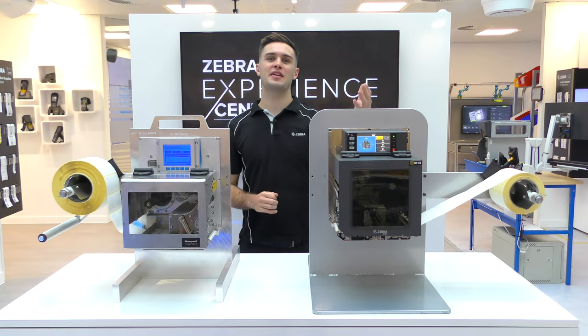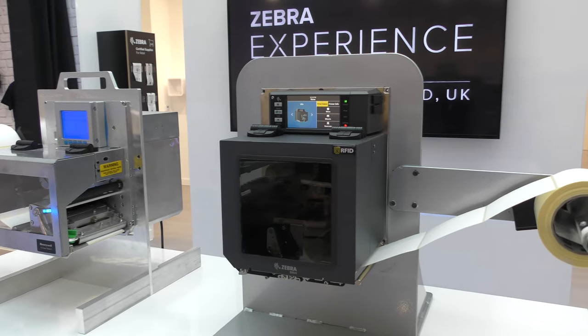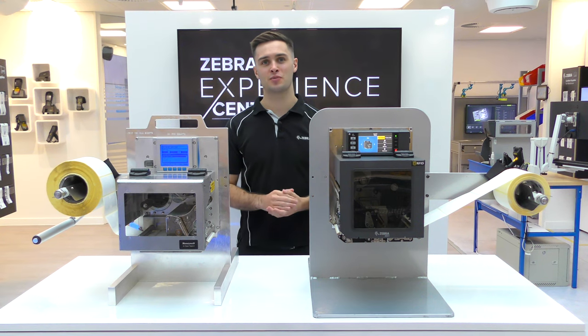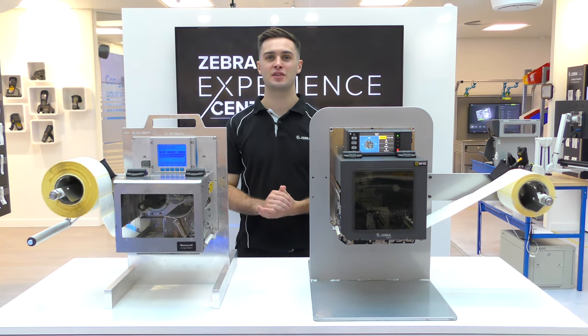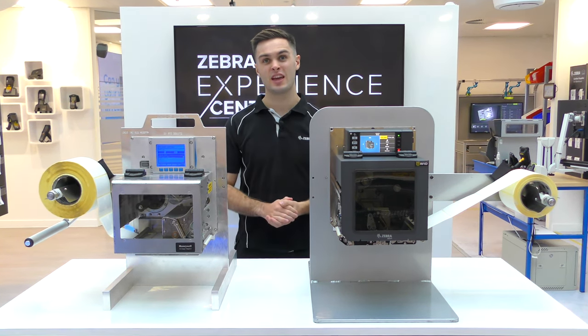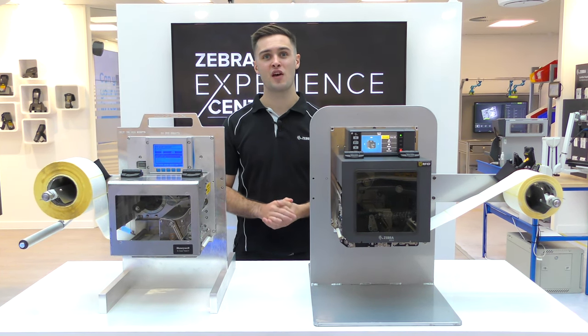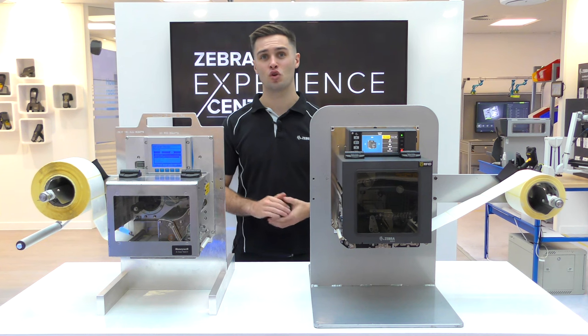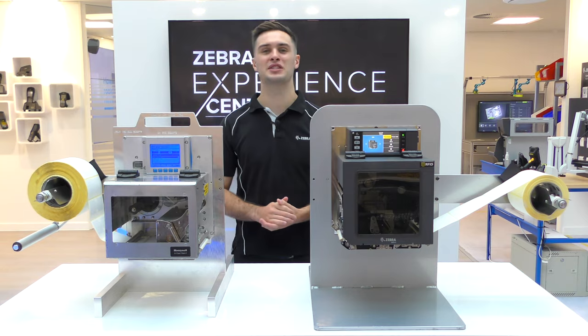The ZE511 was fully launched in 2022 and Zebra plans to sell and service it for the foreseeable future. This is an ideal migration option when transitioning away from the A-Class, which is going end of sale in December 2021 and end of service in 2022. If you require any further information about the ZE511 or Print DNA, please visit Zebra.com or contact your local Zebra sales rep for more details.